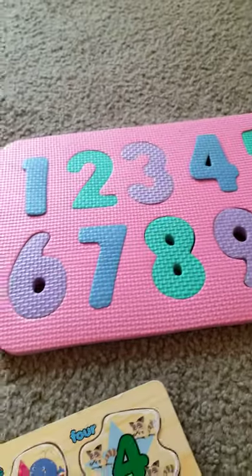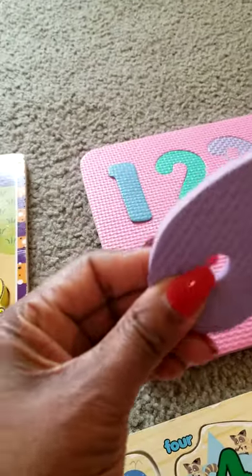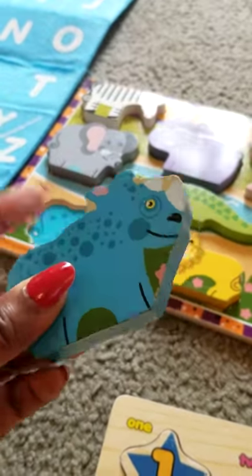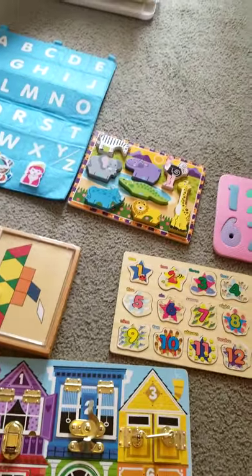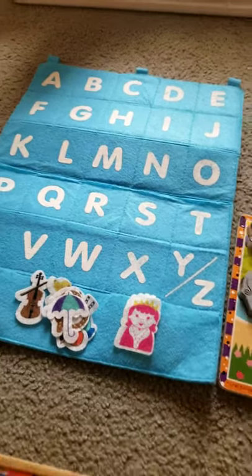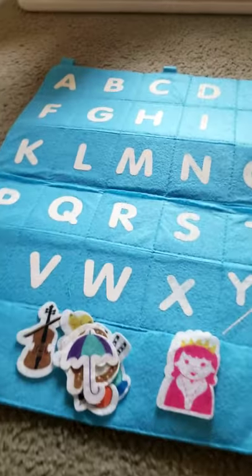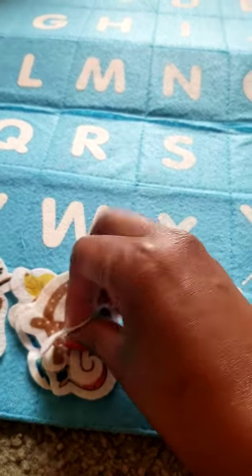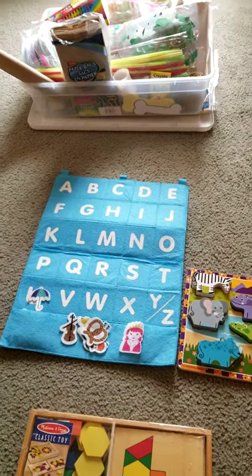I also have a foam-style number puzzle — it's very soft so children can feel and see where each number goes. These thick puzzles are great because children can put their hands on them, developing their fine motor skills needed for writing. I have felt puzzles too — I believe I got this from Target in the dollar section. For example, this is an umbrella — where does it go? They put it with the U. You may have to help them at first, but they'll get it after a while.